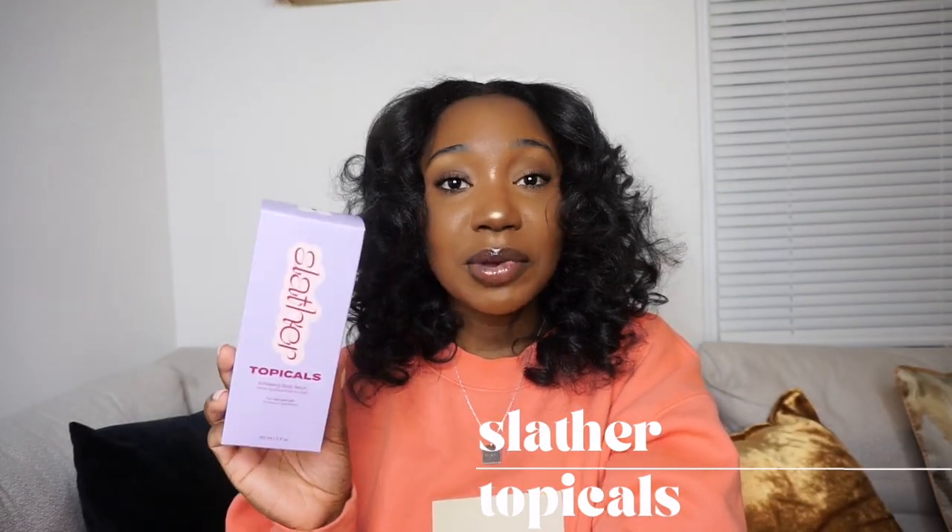The next thing is Slather by Topicals, and I'm super excited to try this out. I found this esthetician on TikTok and she was talking about this exfoliating body serum. She said that when you're doing skincare for your face, you should sync it up with your body skincare — so if you're doing an exfoliating treatment on your face, do it on your body too the same night. I want to get my body skin right for summertime, so I got this.